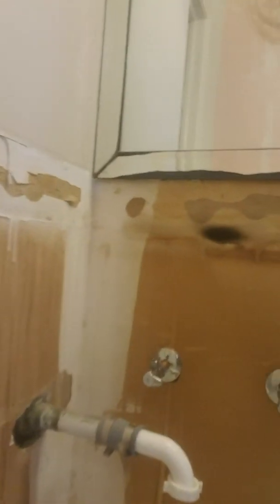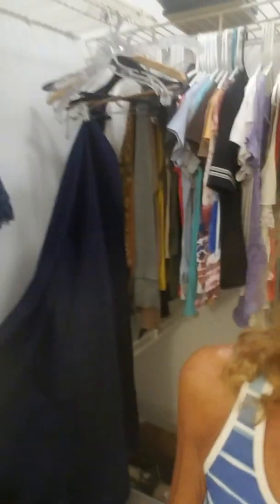Here is the vanity that I still need to do — it's ordered and supposed to be done on Friday. It has to be custom because of this pipe that comes out of the wall on the side. I don't want the cabinet sticking out, so it's going to be custom. It's an odd width — 66 and three-quarter inches.